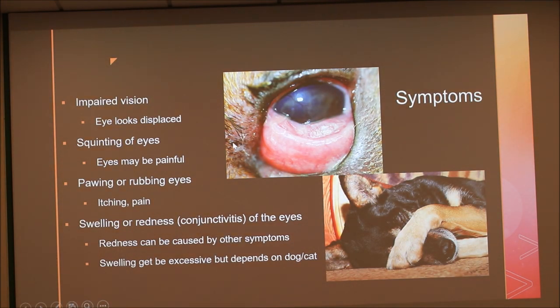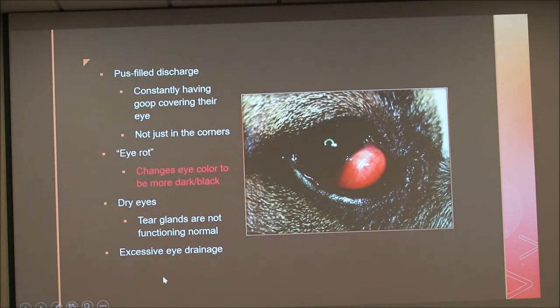Symptoms of cherry eye: obviously the dog's vision is blocked and the eye looks displaced. You may also see squinting or pawing at the eyes. Sometimes when the eyes are just red, owners might think it's allergies — dogs can have many allergies, so itching at their eyes or ears can be misdiagnosed. The swelling and redness is also known as conjunctivitis, and the redness can be caused by other symptoms too, so it may not present as the main symptom.